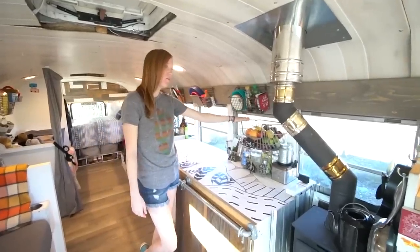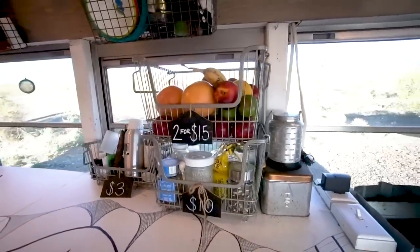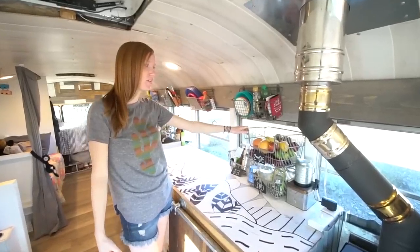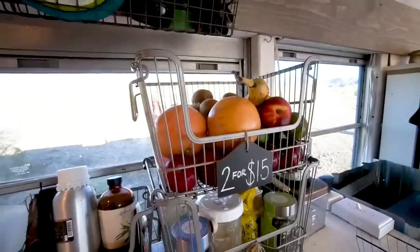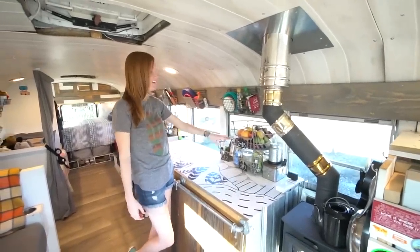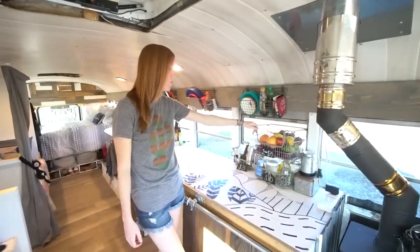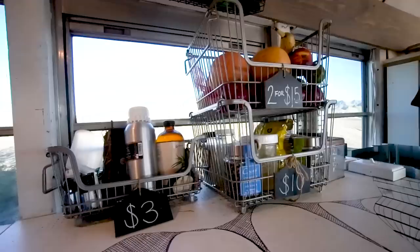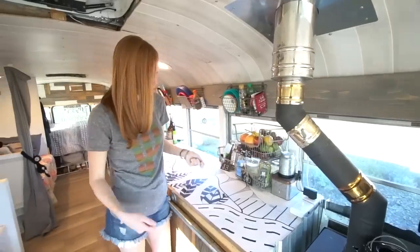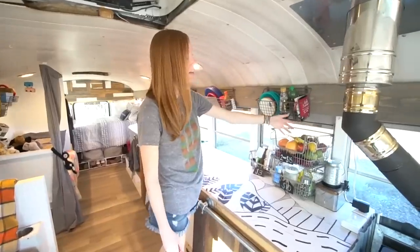These baskets we got at Walmart in the bathroom section — the kind with stuff you'd use in your shower. They're super cheap. We originally bought the baskets for festivals where we sell products, and we found we really liked them in our kitchen. That's actually why they have prices on them — our fruit is not $2 for $15. The great thing is we have a little tiny lip behind our counter, so they don't go anywhere when we're driving. They also have little rubber feet, so that keeps them from moving as well.